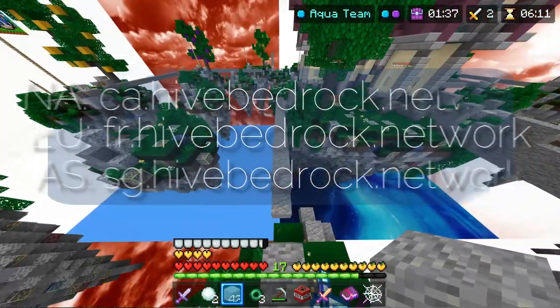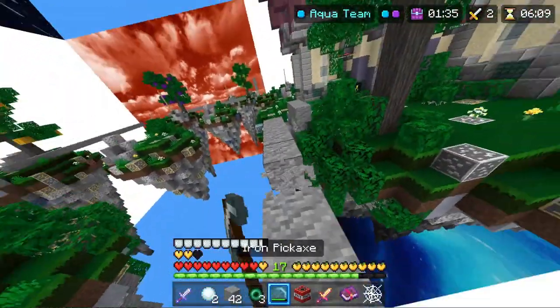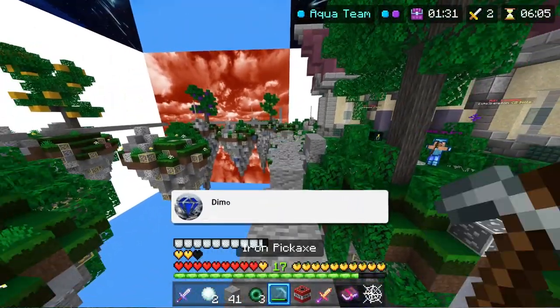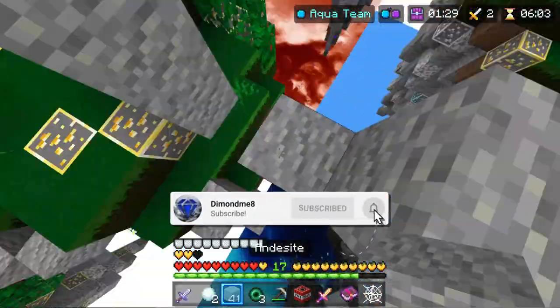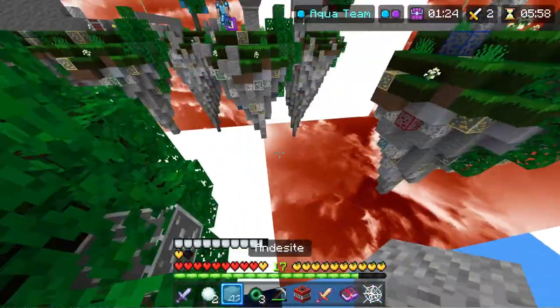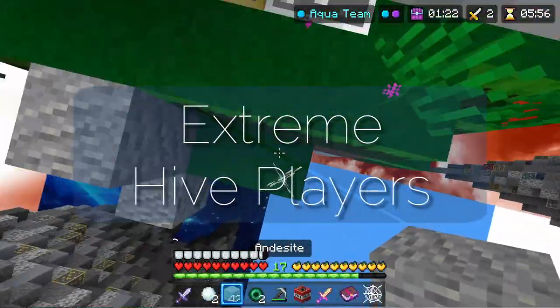If you can't bother typing all three out, then you need to know where you live. If you live in Europe, connect to the European server. If you live in Canada or North America, use the North American server. If you live in the Oceanic area or Asia, use the Asia region.